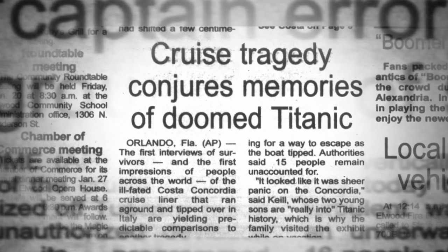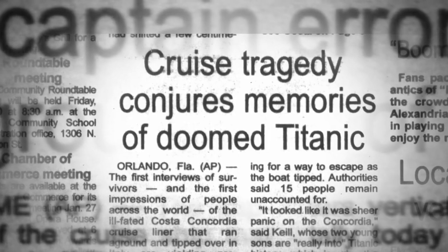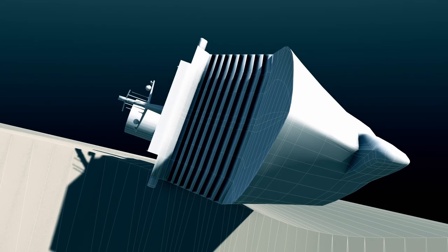Since the captain disregarded the navigational equipment on board, the cruise liner crashed into a massive rock and capsized.